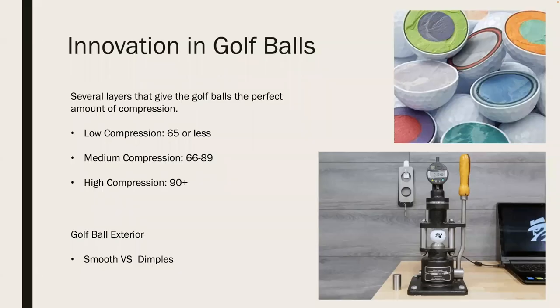Next, I wanted to talk about the golf ball itself. Inside modern golf balls, there are several layers that give the ball the desired compression based on your swing speed. Golf balls have three types of compression: low, graded at 65 or less; medium, graded between 66 and 89; and high compression, graded 90 and above. On the right, you can see a golf ball compression tester, which essentially squeezes the ball to measure resistance. The ball shown came back at 104 — a high compression golf ball suited for players with a high swing speed who can compress the ball better than a player with a slower swing speed.